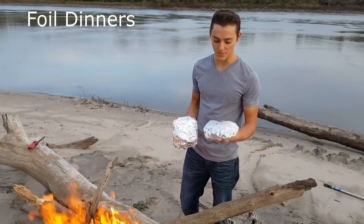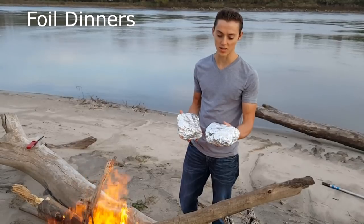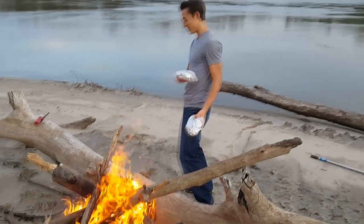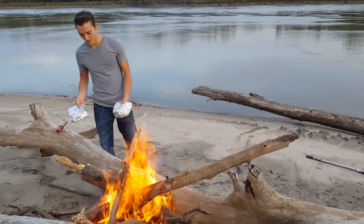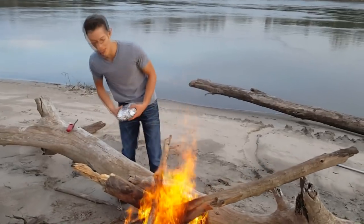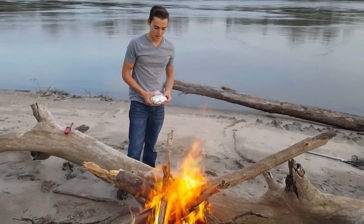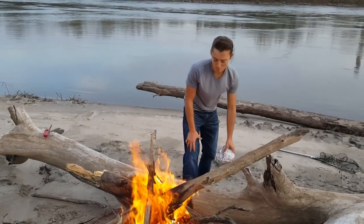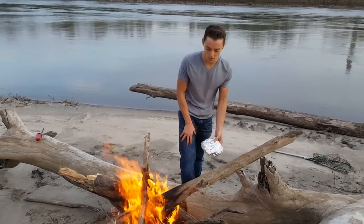For foil dinners, we got some mixed vegetables and some chicken in here. We're going to go ahead and cook it up on this fire we just got going on this sandbar. For foil dinners, you can't hardly go wrong — they're pretty hard to burn, pretty hard to screw up. They're great for the campfire; you can just throw them on the fire. We'll check them probably in 10 minutes, come over and cook them another 10.